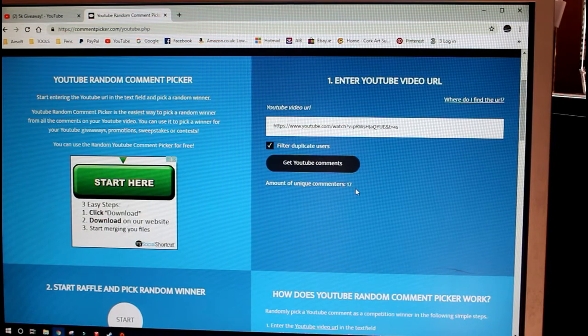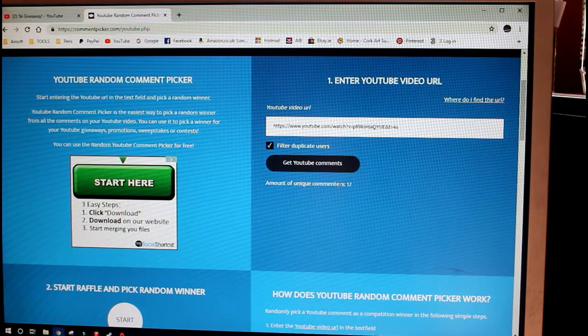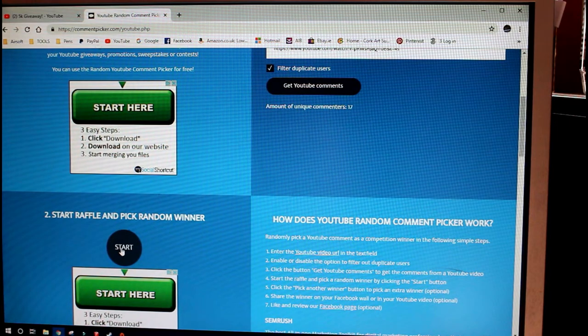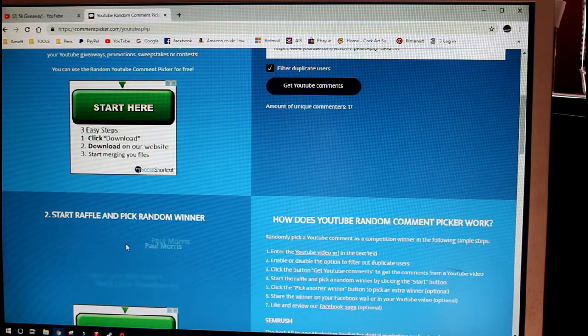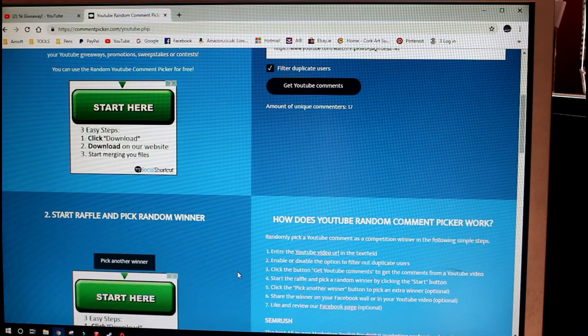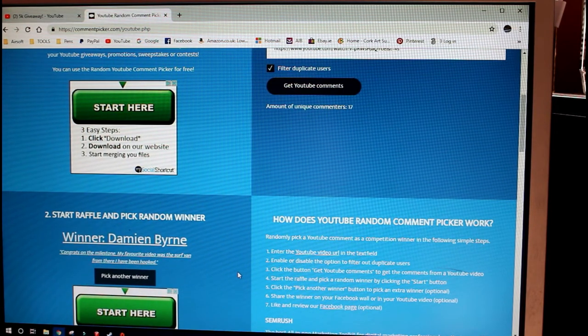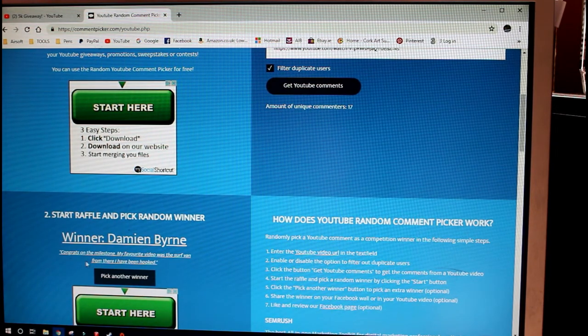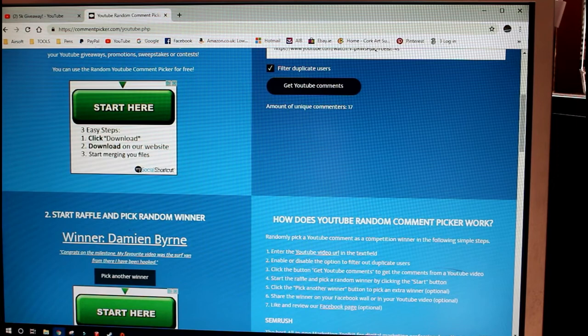So we've got 17 people who have entered the competition and now we will select the winner from here. The winner is Damien Byrne — congratulations Damien, well done mate! He says congratulations on the milestone, my favorite video was the surf run and from there I was hooked.